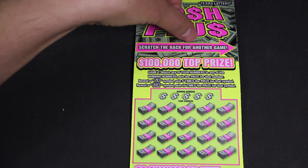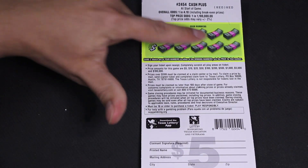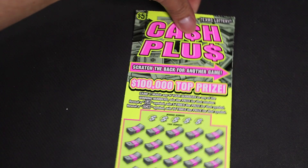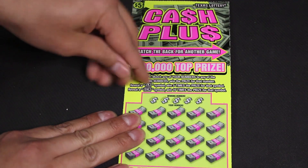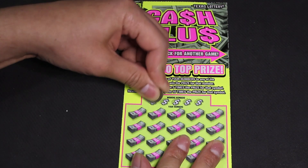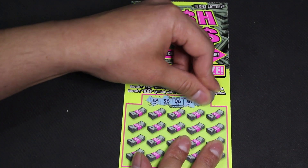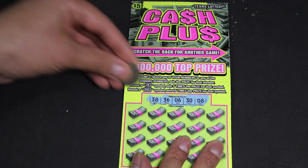When I first saw the ticket it said something about scratch the back for another game, and look at that guys — another game on the back! So let's go ahead and start scratching. The same rules apply: match the real numbers and win the prize, and if you reveal a 5x or a 10x you win 5 or 10 times that prize.